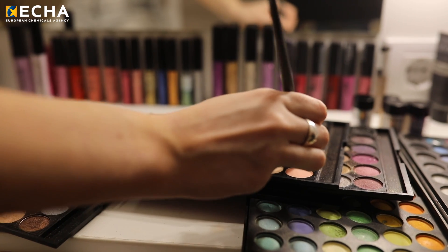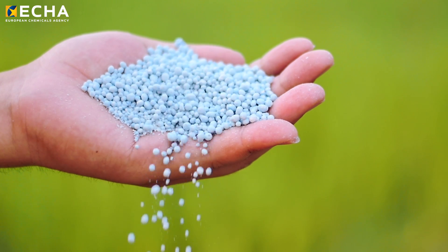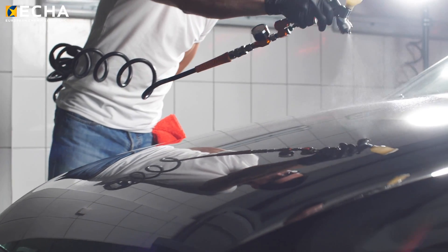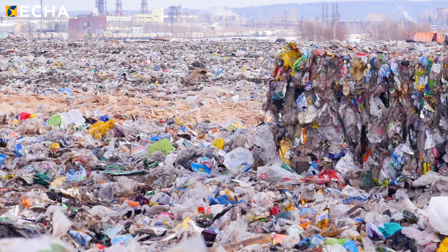They are in the products because they have a function. We have several uses in the cosmetic industry, for example in the detergent industry, but also very specific uses to encapsulate fertilizers or medicines. And in paints and coatings, microplastics are used for matting, abrasion resistance, and scratch resistance. The benefits are really huge. However, the environmental concern is really increasing in Europe and in the world.